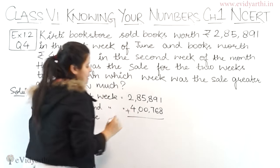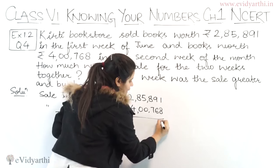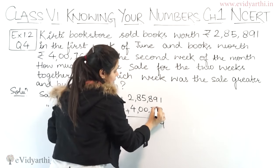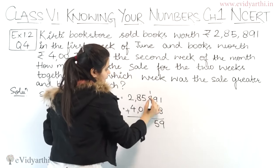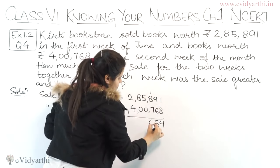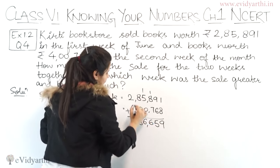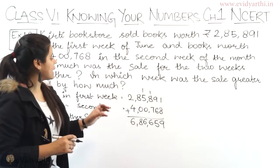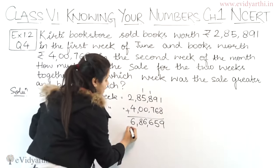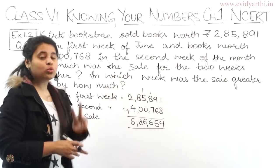So to find this, we need to add them. Let's add: 8 plus 1 is 9. Then 9, 10, 11, 12, 13, 14, 15 — like this. Then 8, 9 — this will become 16. Then 5 plus 1 is 6 again, this will be 8. And this will be 4 plus 2 is 6. So we have 6,86,659. This is our total sale for both weeks.